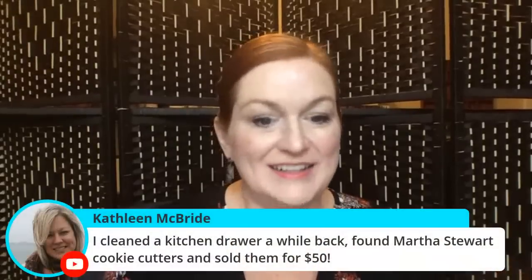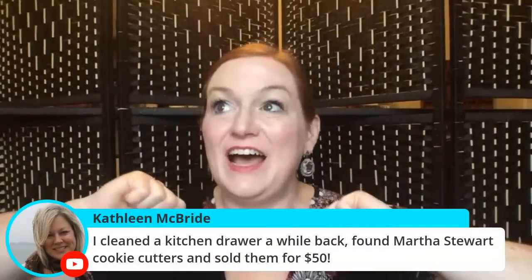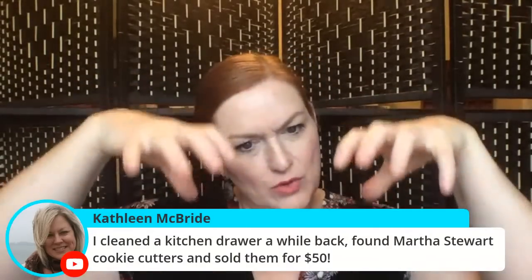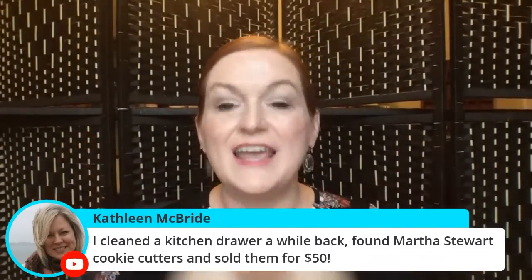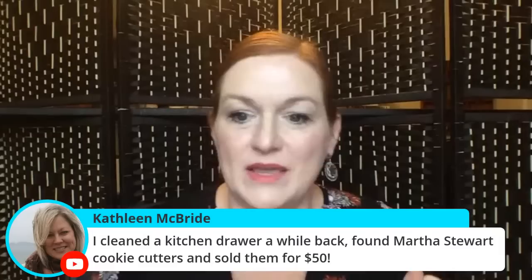Someone in the chat says they cleaned out the kitchen drawer and found a Martha Stewart cookie cutter and sold it for $50. I had some Marvel cookie cutters — the press kind where you press Spider-Man's face — from a fancy schmancy cooking store. Oh, William Sonoma, that's the one. And the shipping was 100% the most challenging thing for me to overcome when I got started, so take your time with that.